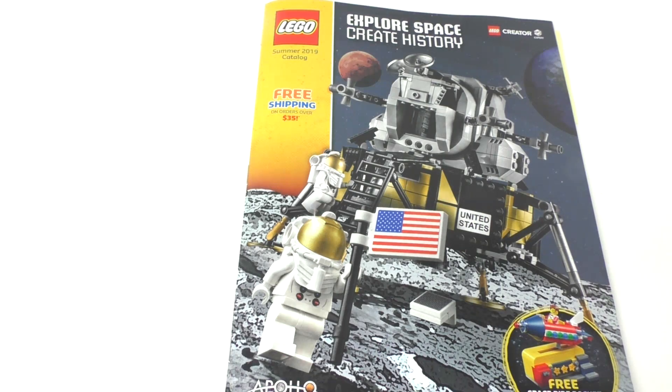Hello everybody, I'm JediJackPenguin, and today I'm bringing you another thoughts video. Today I'm going to be looking at the LEGO Summer 2019 catalog. One thing that's very disappointing, however, about this catalog is that we will not be looking at some of the LEGO Summer 2019 sets as they aren't released in the U.S. yet.